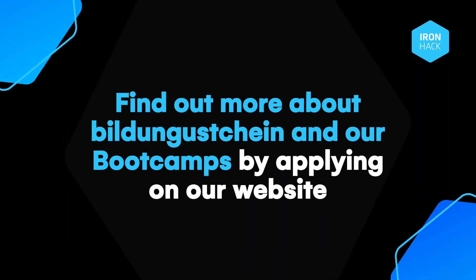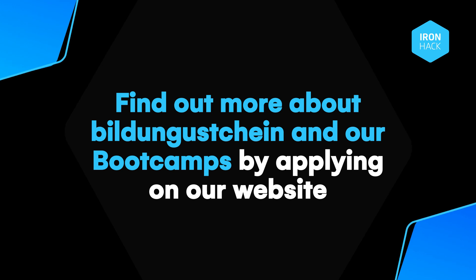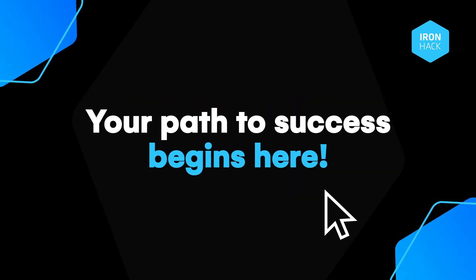Find out more about Bildungsgutschein and our bootcamps by applying on our website. Your path to success begins here.